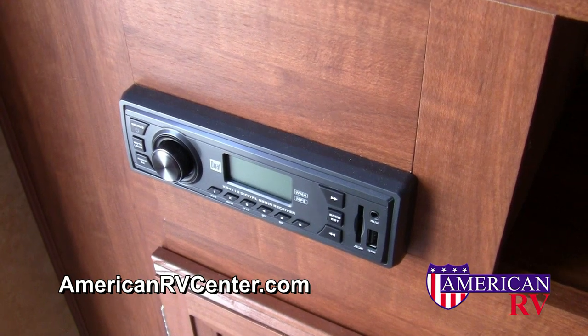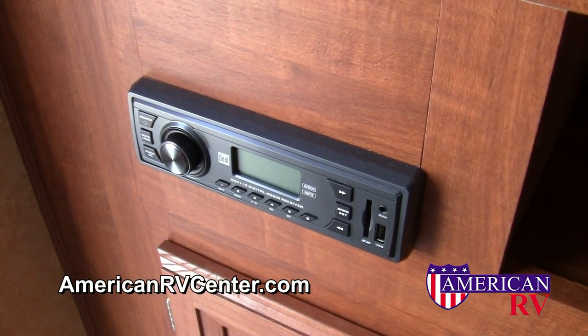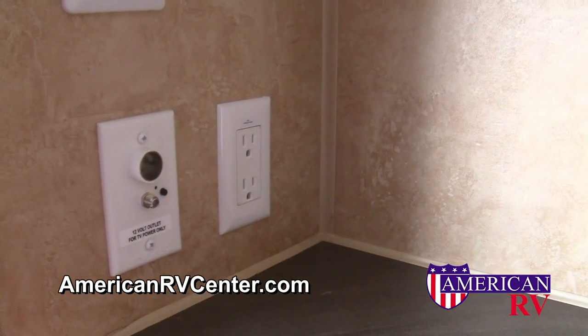Jayco doesn't forget about entertainment, either. All models include an AM-FM, MP3, and Windows Media receiver system, as well as hookups for a digital television, including cable TV prep and a crank-up digital antenna.